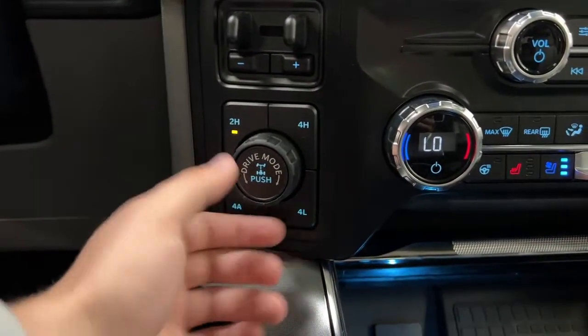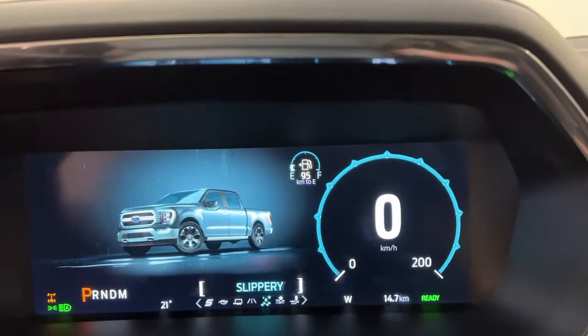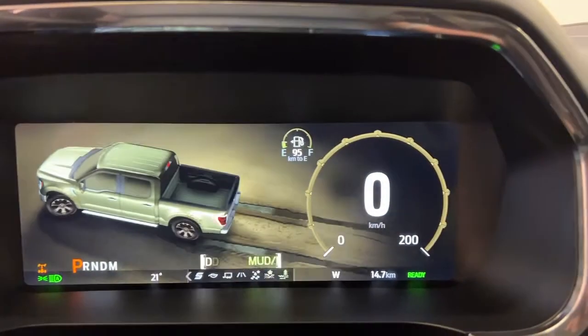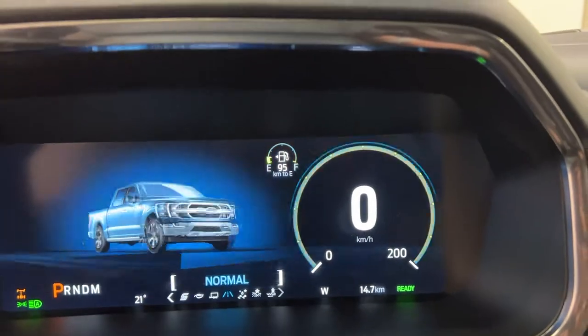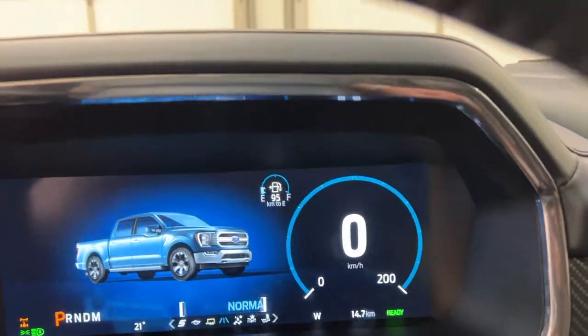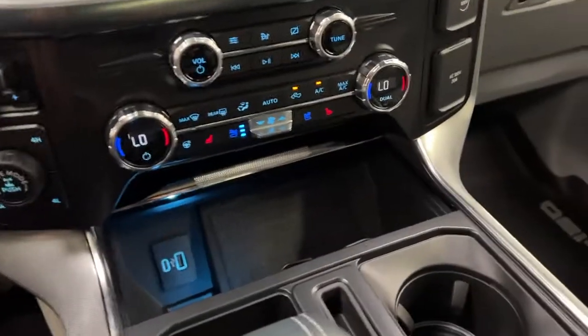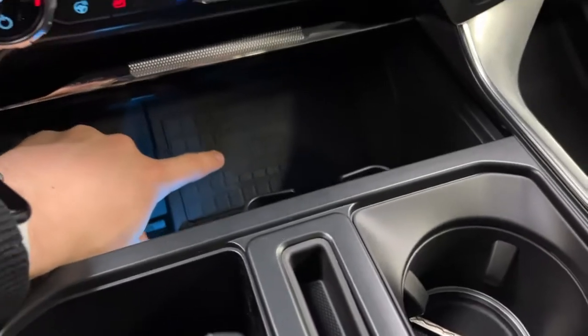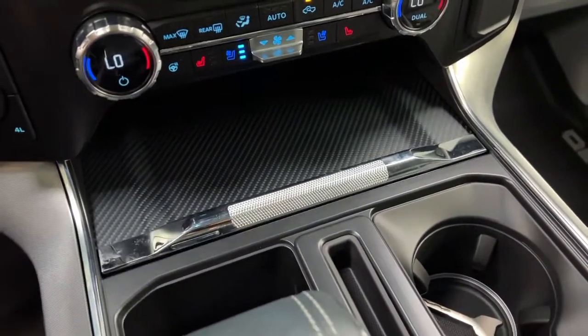You've got 2-high, 4-high, 4-automatic, and 4-low. Locking differential is there, along with various dynamic drive modes. With the F-150 Limited you can take this pretty much anywhere — towing functions, off-road functions, eco, and even a sport mode. Down here you have a wireless charger, two USB ports, and a nice slow-moving storage cover.